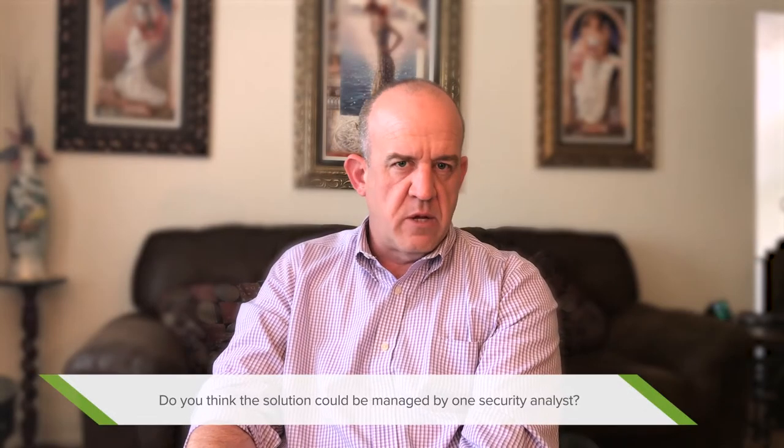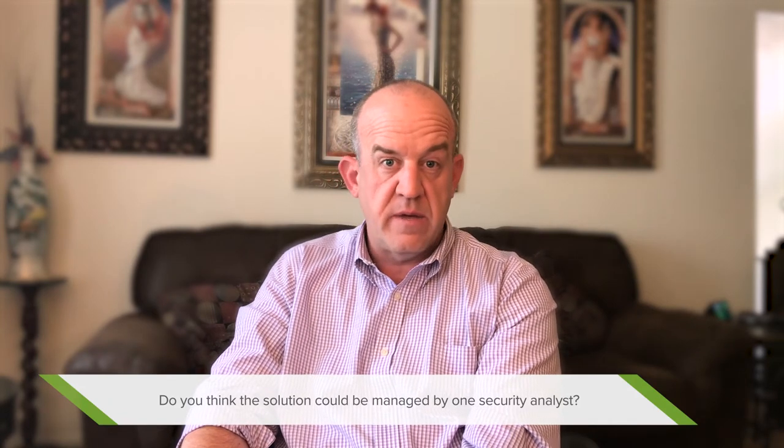The ability for Impal to be managed by a single analyst really depends on the organization. I can tell you that I don't need a team of 20 or 25 analysts any longer — it's significantly less than that. To quantify one analyst really depends on the organization — what is your threshold for risk, and what is the size of your organization from a technology perspective? Are you dealing with hundreds of servers or tens of thousands? I would support the statement that it takes essentially one, maybe two resources, regardless of your size, to directly support the care and feeding, capacity management, and monitoring of the Impal platform.